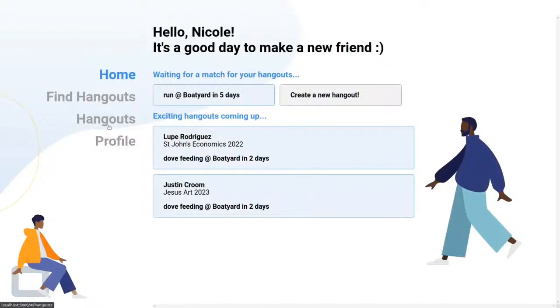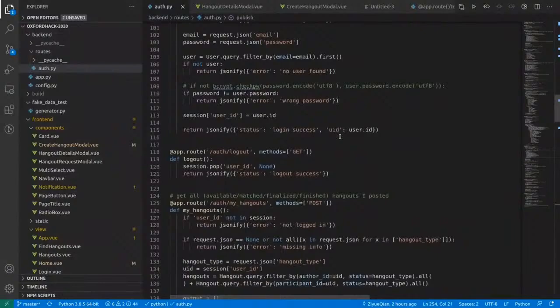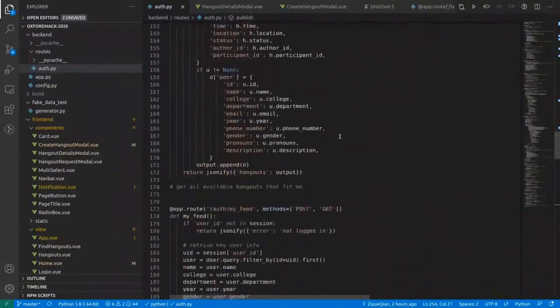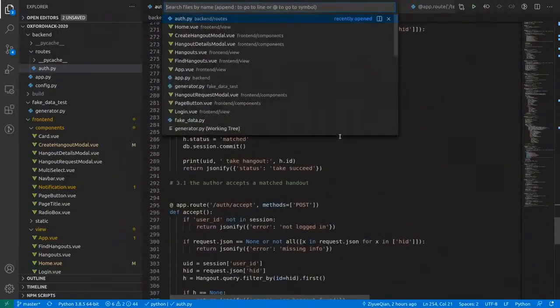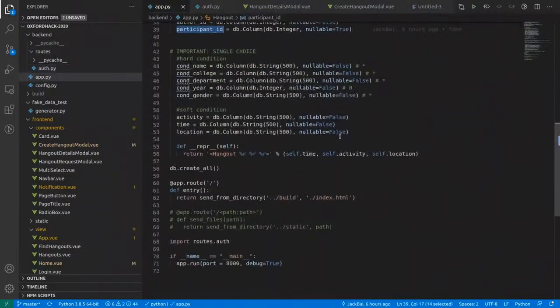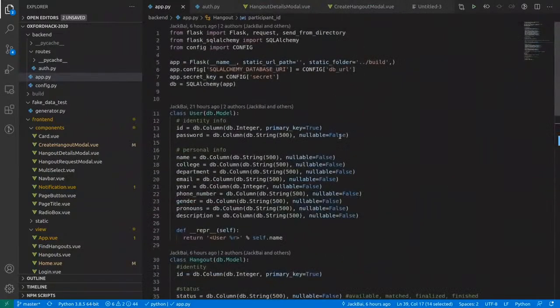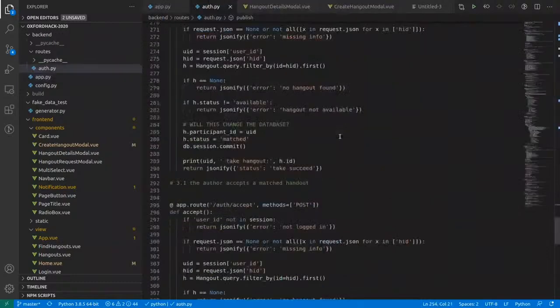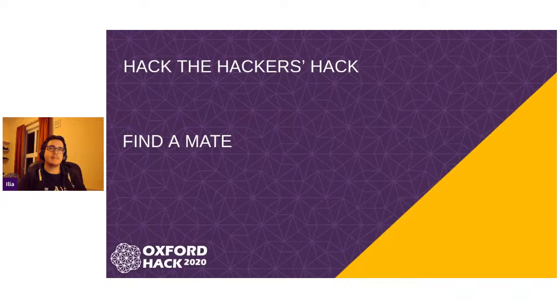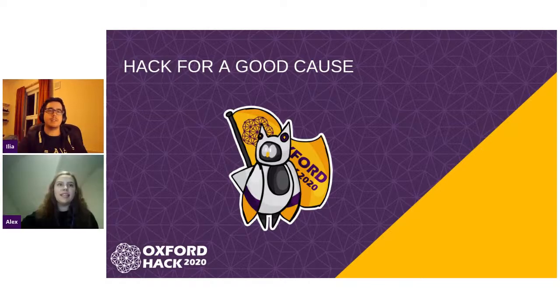In our backend, we specifically designed two data structures to store the information for users and hangouts, as well as their connections. We also implemented a randomized matching algorithm that can find the best fit for two users for a hangout and satisfy people's specific needs. Thank you very much for that, and now we're going to go to our next presenter.